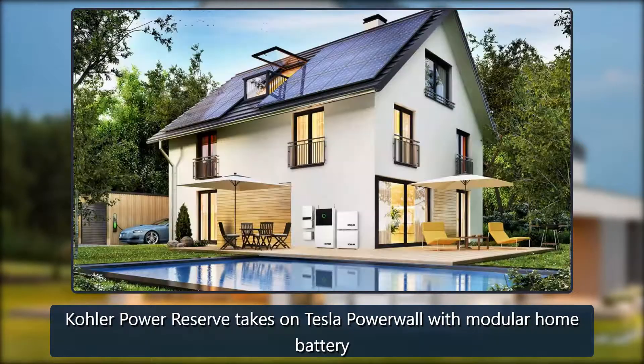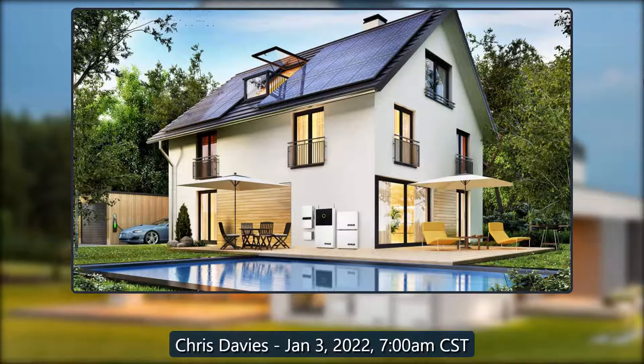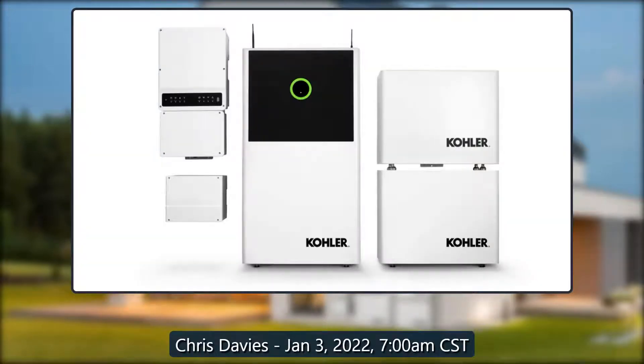Kohler Power Reserve takes on Tesla Powerwall with modular home battery. By Chris Davies, January 3, 2022, 7 a.m. Central Standard Time.